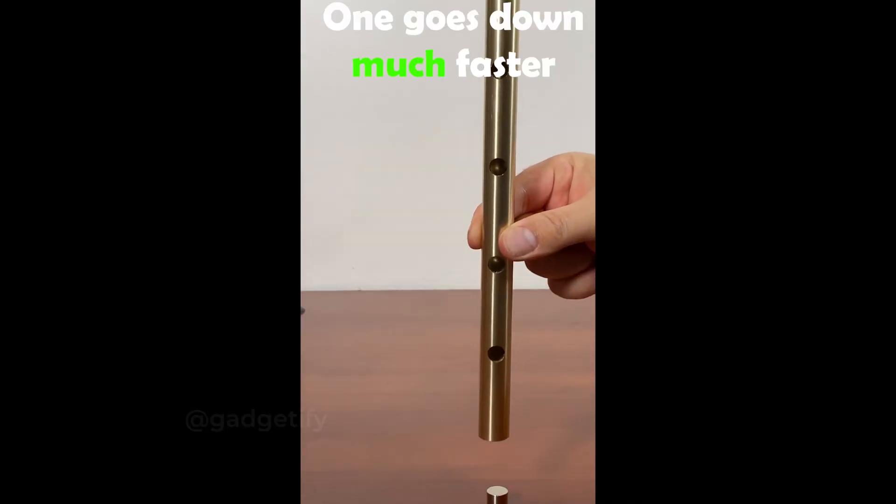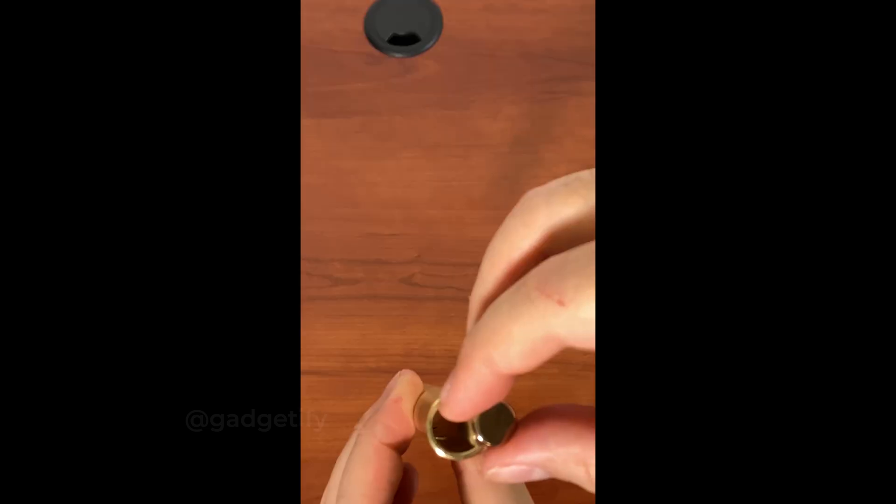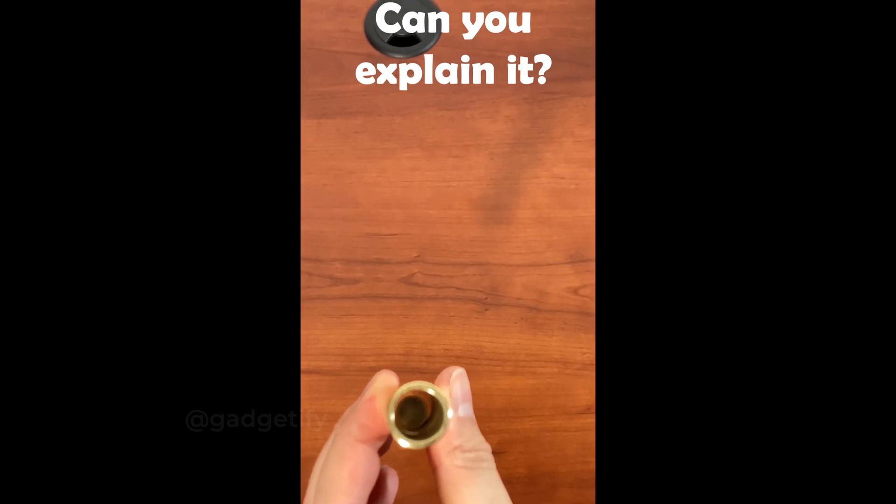Newton's Nightmare is a cool science toy that looks like magic. You get two weights. When you drop them through an aluminum tube, one goes faster. Can you explain it?